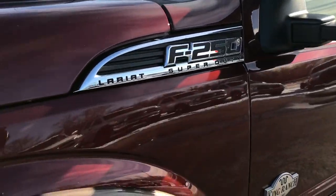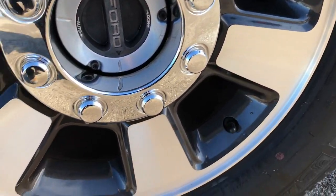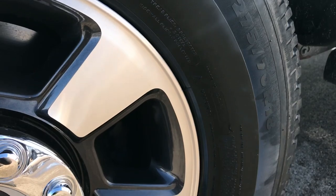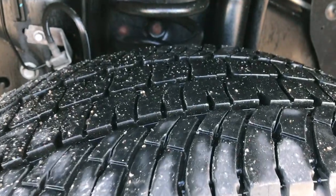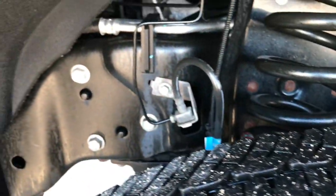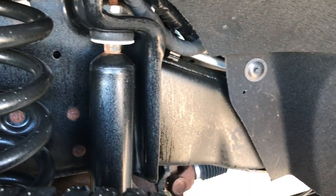Bronze fire metallic on the top, caribou brown on the bottom — two tone paint scheme. It has the 18 inch painted and polished aluminum rims with Michelin LT275/70R18 tires. These tires look like they have about 70% of the tread left. Frame and underbody on this truck is like new, very very clean.